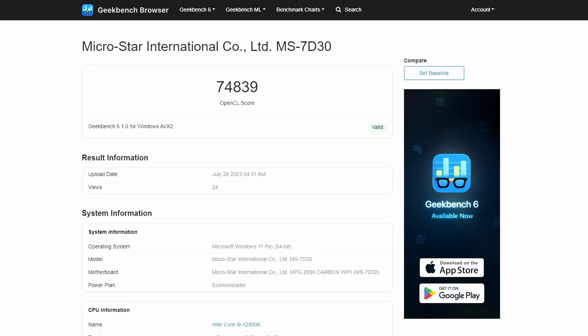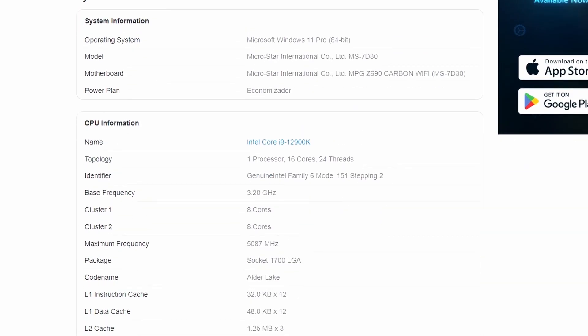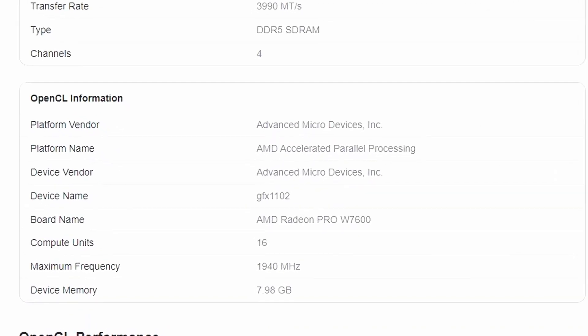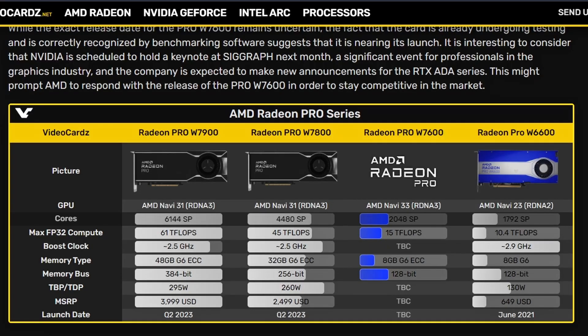We have a Geekbench score here — the OpenCL score of 74,839. We're looking at the CPU, Intel Core i9-12900K, but the important part is the OpenCL information, which shows Advanced Micro Devices. Looking at the board name, we have the AMD Radeon Pro W7600. The Compute Unit count is 16, which translates to 2,048 stream processors — the same core count as the RX 7600.